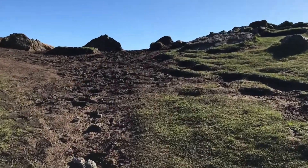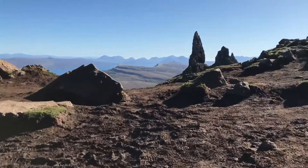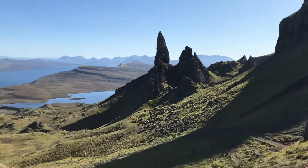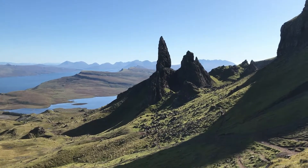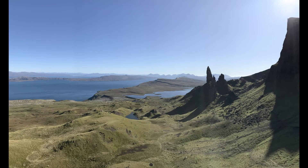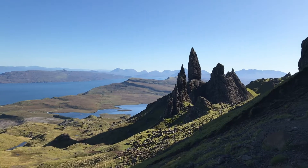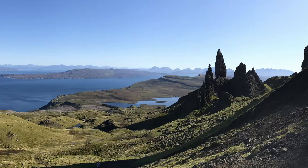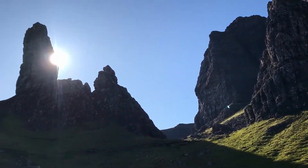I thought I was building it up a little bit saying the best was for last. But let me just reveal this. What can you say about it? It's just jaw-droppingly beautiful.